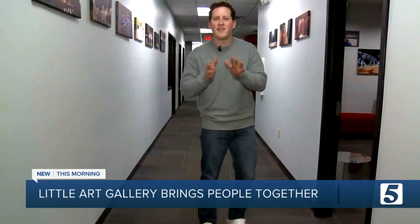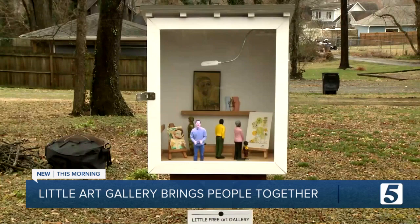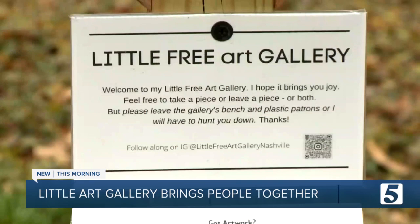Good morning. Here in Nashville, we know we do things big — music, sports, you name it. But you can also find that Music City charm in the smallest of places, like here at the Little Free Art Gallery in Nashville, where they take small to the next level. Because I'm six feet tall, whereas this art is only a few inches tall.